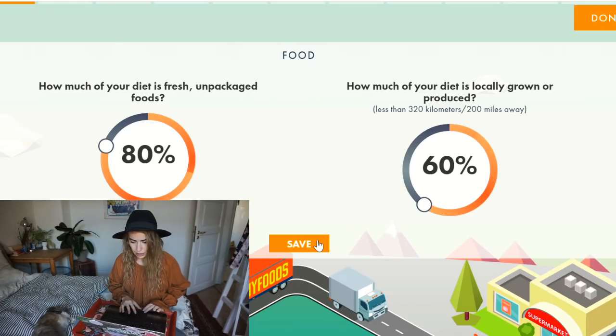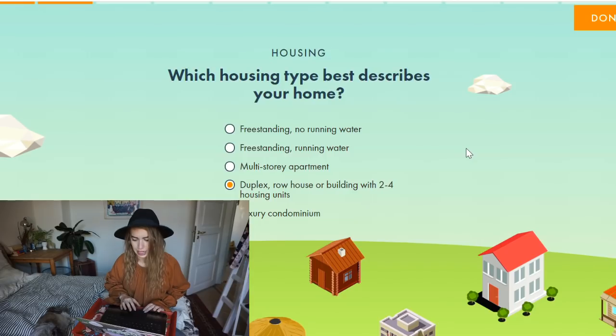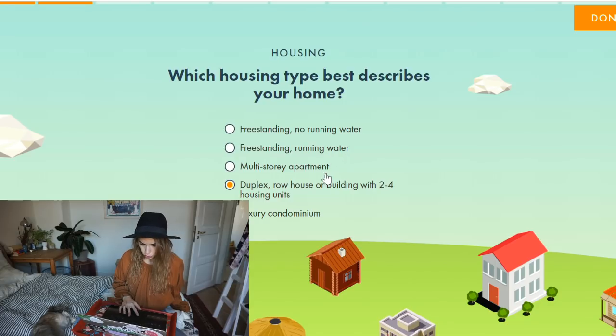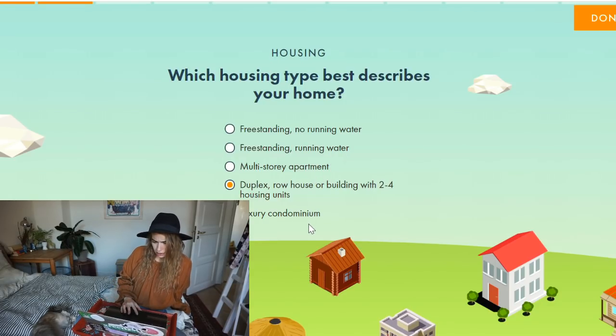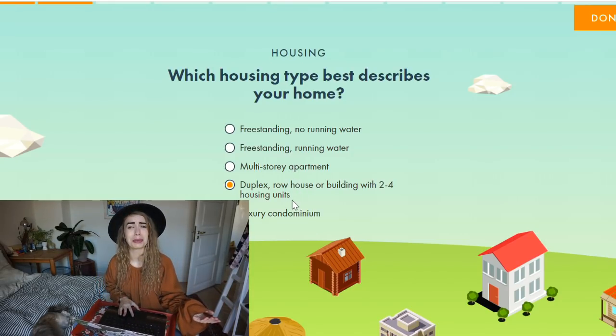Okay, which housing type best describes your home? The options are freestanding with no running water, freestanding with running water, multi-story apartment, duplex, luxury condominium. I think this is a multi-story apartment — there are three floors in my building and they're not duplexes, so yeah, apartment it is.